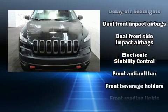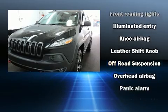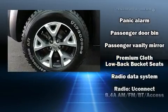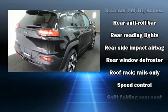Jeep prioritized practicality, efficiency, and style by including delay off headlights, front and rear reading lights, a rear window wiper, a tachometer, remote keyless entry, a roof rack, and a split folding rear seat.